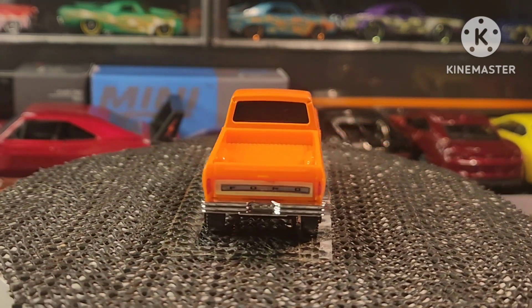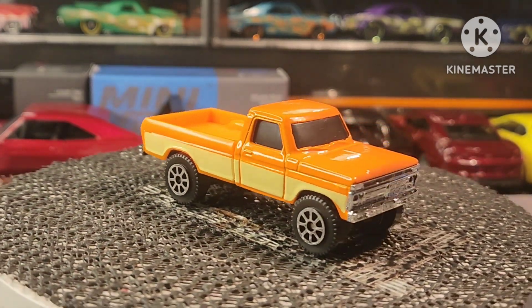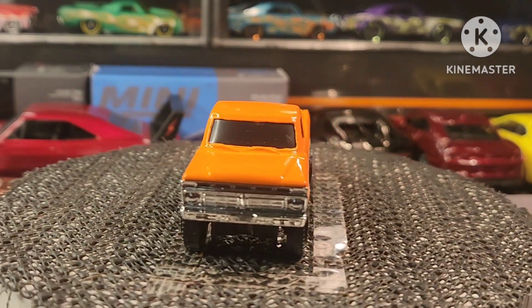Next one — we got a wagon here, guys. This is the Ford Fairlane, and this is a Matchbox.